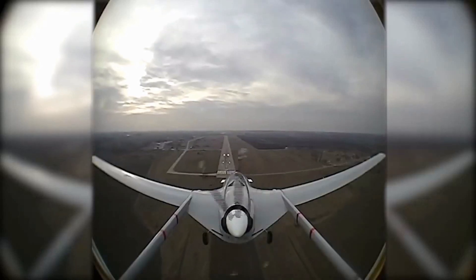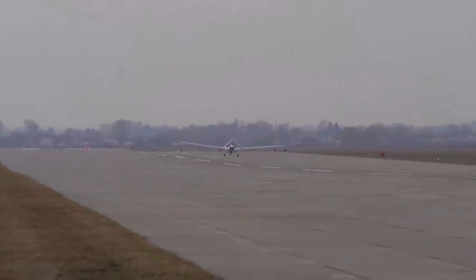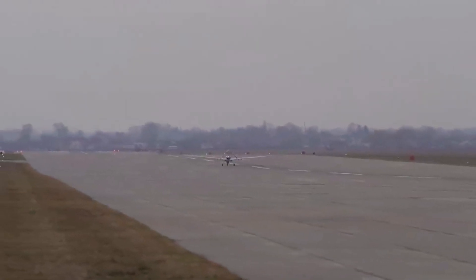In the last few years, Turkey's drones have proven their capability in the battlefields of Syria and Libya, proving them to be among some of the best in the world.